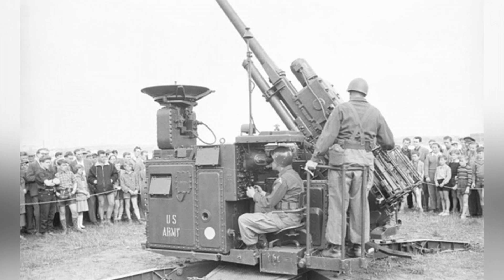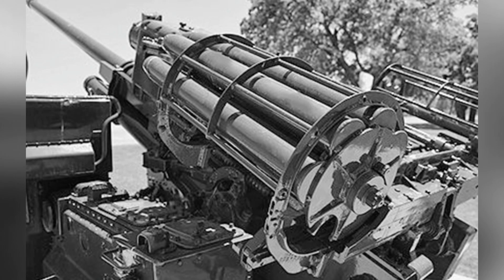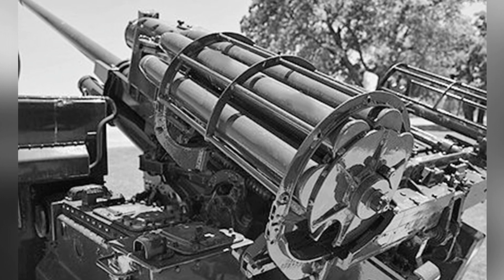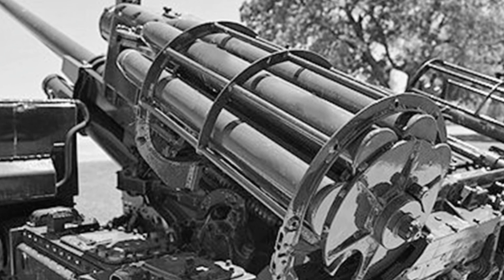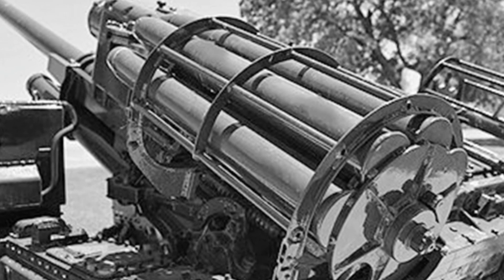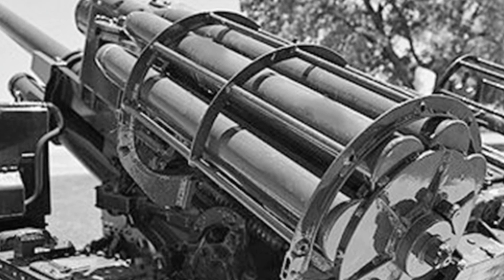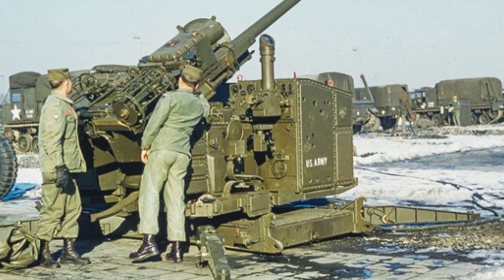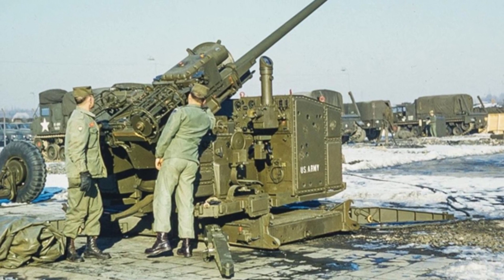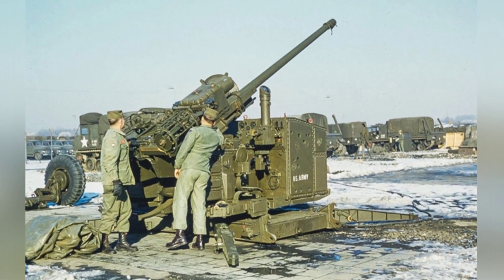In addition to the U.S. military's use of the M51 Skysweeper, the United States also provided this weapon to foreign countries in the 1960s, including Japan, Greece, and Turkey. Of course, the United States did not do this out of kindness — in fact, the U.S. military stopped using the M51 in 1959, so it was not used for many years. Most of these second-hand guns were packaged and given to those three countries, and Japan and other countries used the anti-aircraft guns until the 1970s.